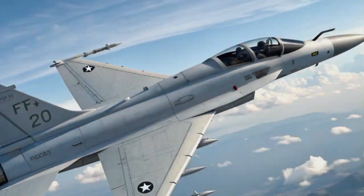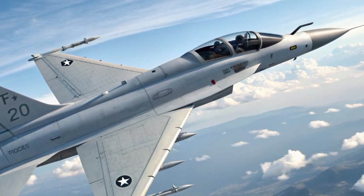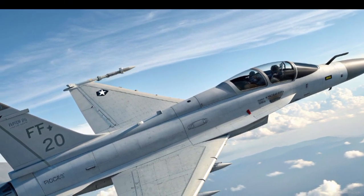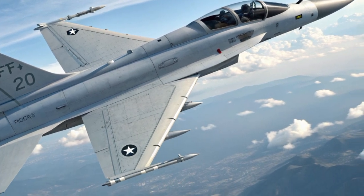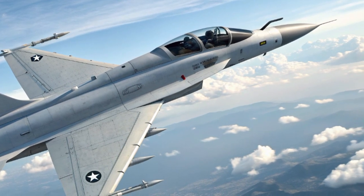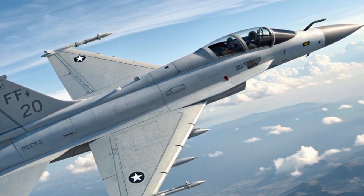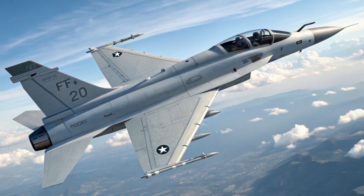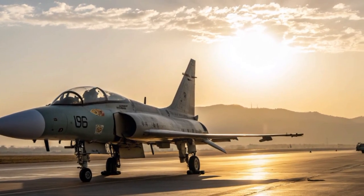Welcome back to the channel. Today we are diving into something completely different but absolutely fascinating: the JF-17 PFX, also known as the Pakistan Fighter Experimental. This aircraft represents Pakistan's ambition to push its aviation technology further while offering an advanced multi-role fighter at a fraction of the cost of western jets.